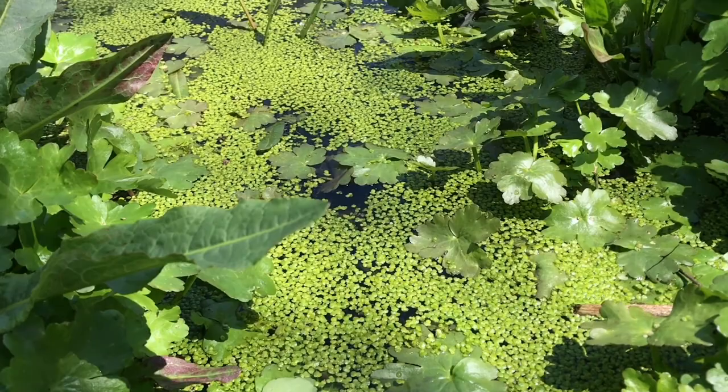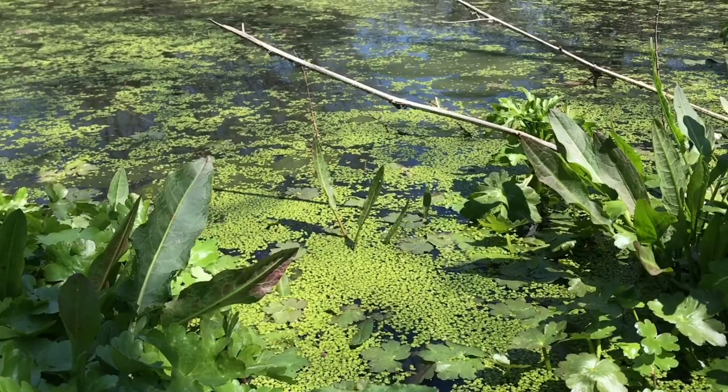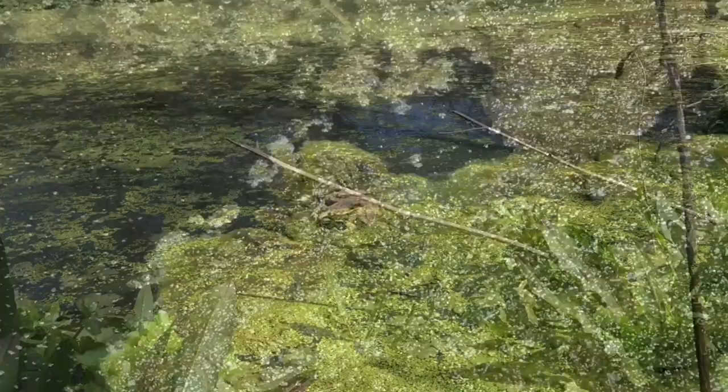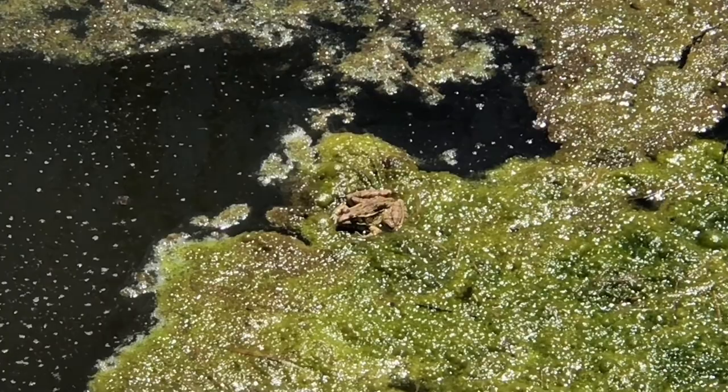The little tiny green dots that are floating on the surface of the water here are not algae — it's actually duckweed, which is the smallest flowering plant that we know of. It has microscopic flowers and it is an important food source for fish and waterfowl.